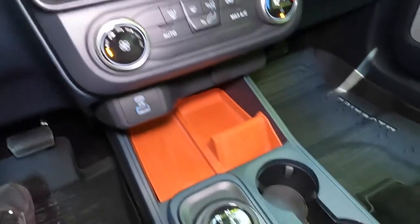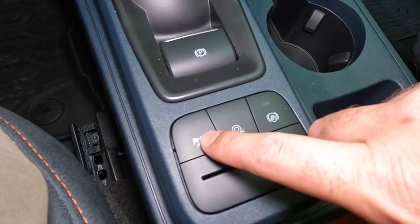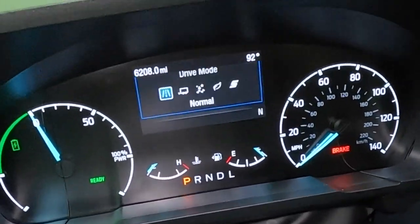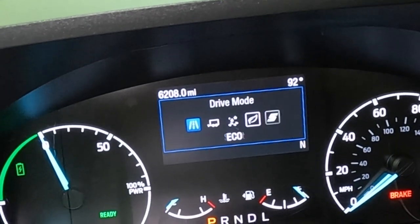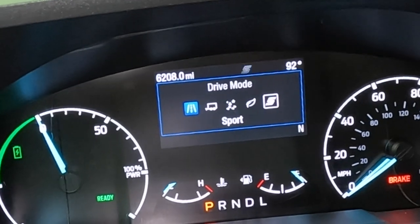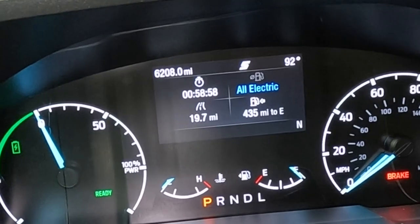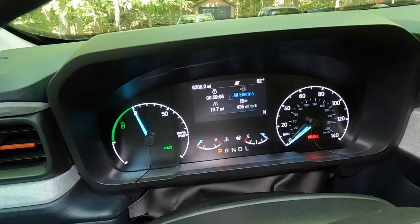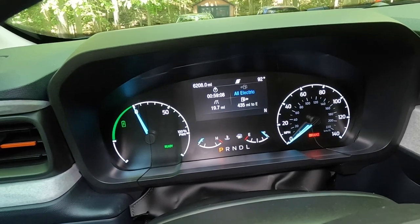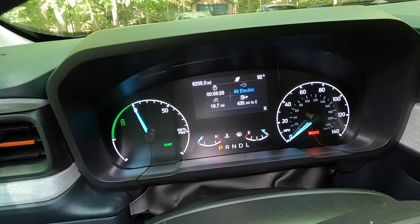I've moved the truck into the shade to talk about drive modes. You get five drive modes in this front wheel drive truck: normal, tow/haul, slippery, eco, and sport. These are powertrain adjustments to help you get the most out of the two and a half liter hybrid engine. We'll be spending most of our time in normal drive mode, but we might find ourselves in sport once or twice.